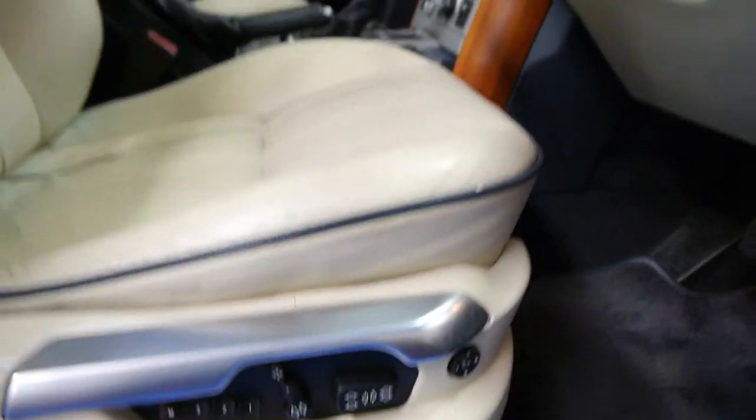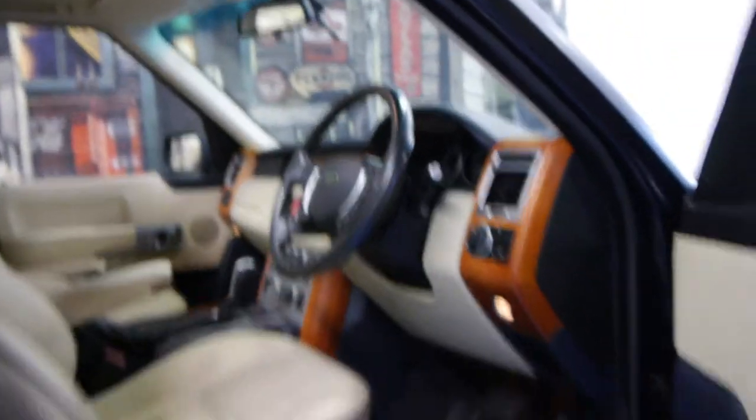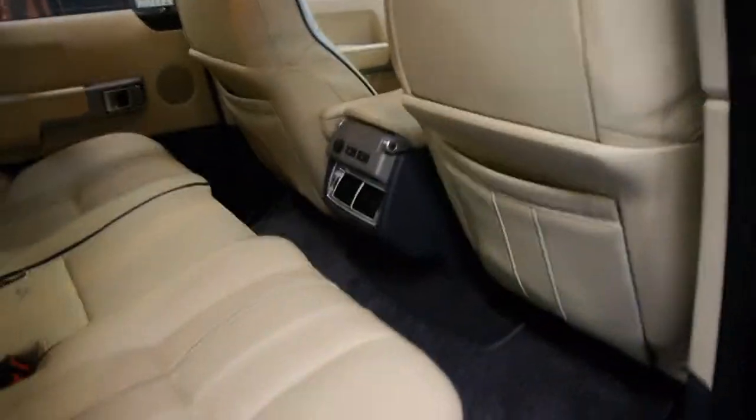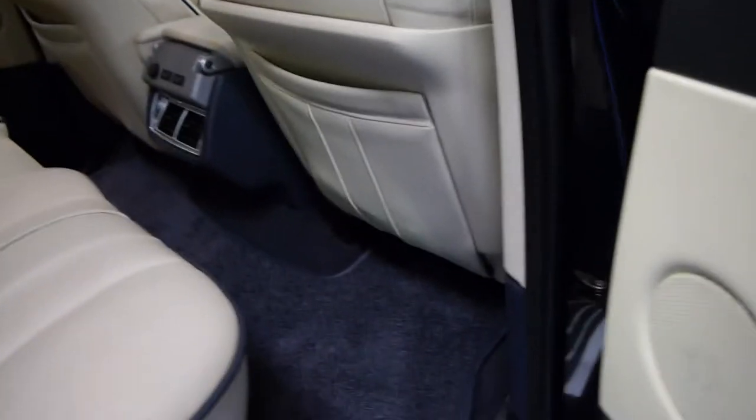The Vogue also comes with memory electric seats with lumbar adjustment. In fact, you can even control just the back section of the seat forwards and backwards. These came out in 2002, and this is a 2004 model as I mentioned earlier. The leather is in very, very good condition as you would expect with 89,000 kilometres, and it has the original Range Rover mats also.